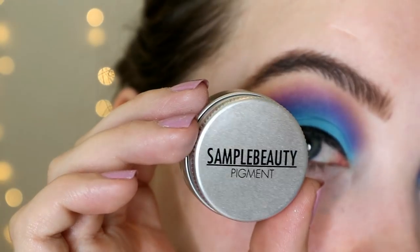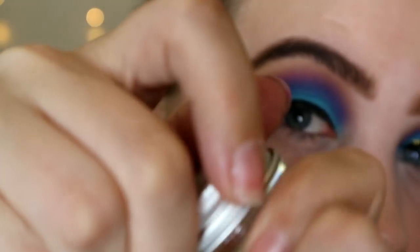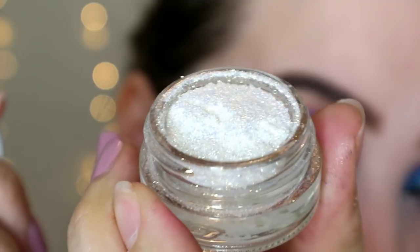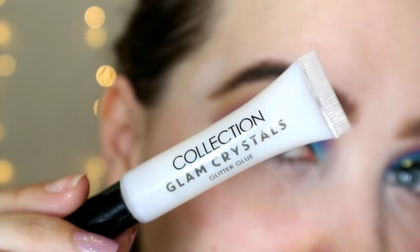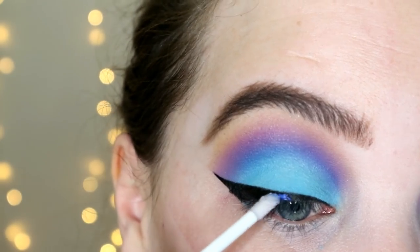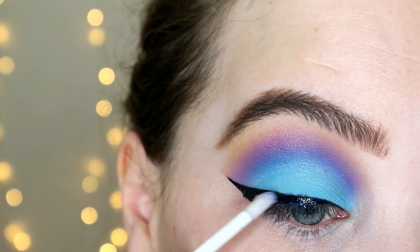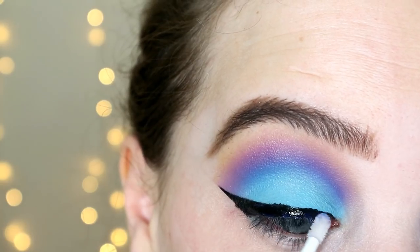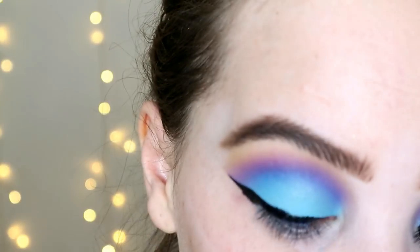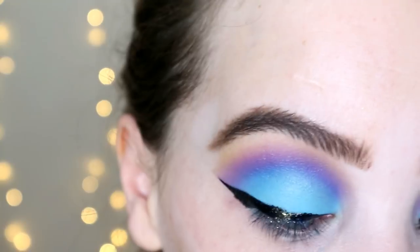For the pop of sparkle on my wing I'm going in with a Sample Beauty pigment — this is the Kira B pigment, and it's gorgeous. It's like a chunky glittery gold pigment; it's beautiful. Firstly I'm using the Collection Glam Crystals glitter glue and just dabbing that on the central part of the wing, then taking a little brush and patting the pigment on.